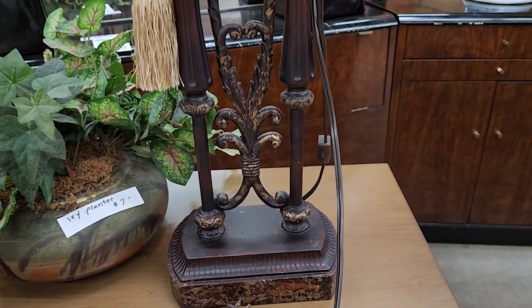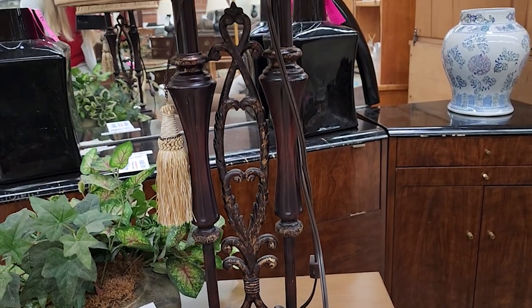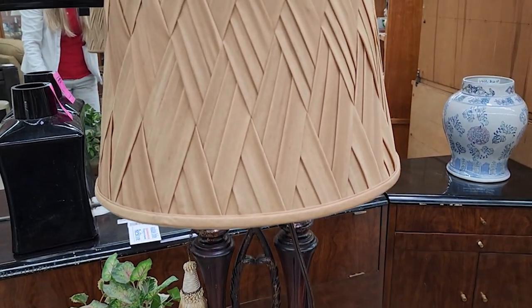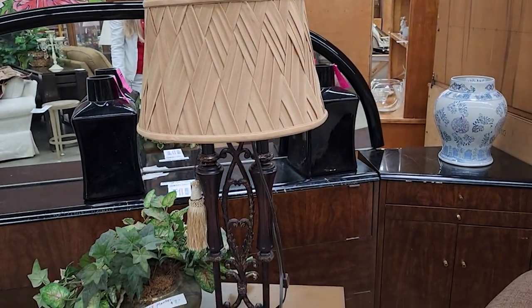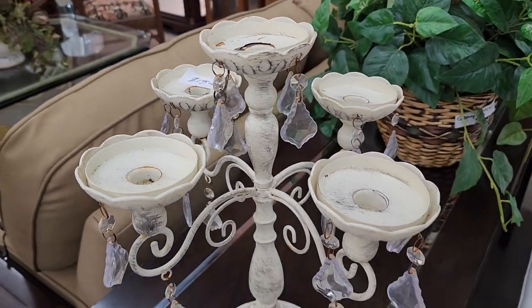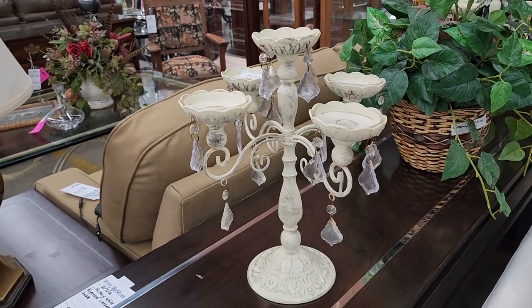And look at this lamp — I love the base of it. So beautiful. And look at that shade — that shade is everything. I only saw one of those, but it would make a statement for sure. And this was shaking — I kind of turned it around so we could see the price, so $15. And I think they had a couple of these candelabras here this day.